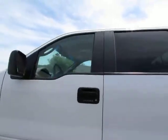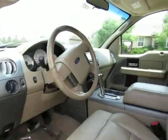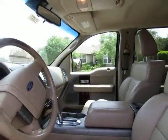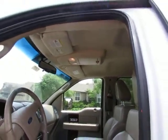Let's take a look inside. The back seats will flip up to give you cargo space inside. It does have a bed mat in the bed. Small little upper console.